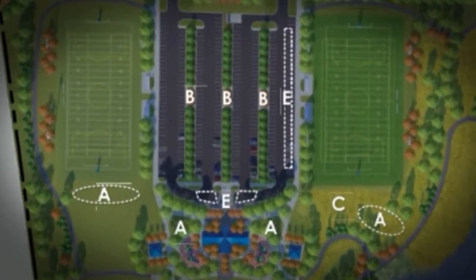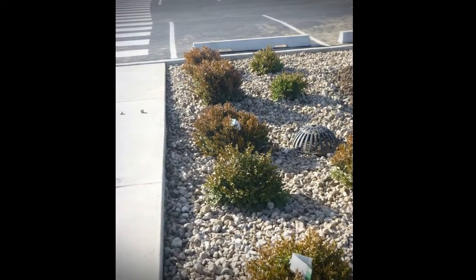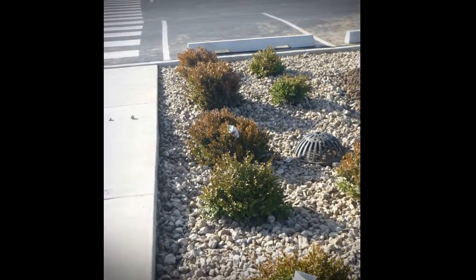Parking lot bioswales are located throughout Heartland Park. Bioswales are vegetated, mulched, or xeriscape channels that provide treatment and retention as they move stormwater from one place to another.